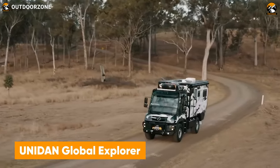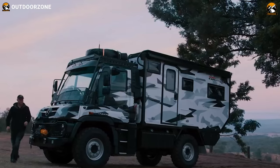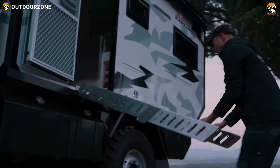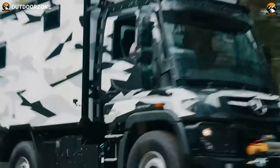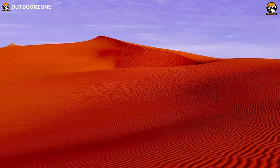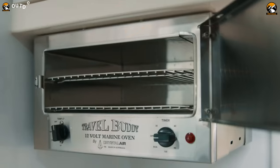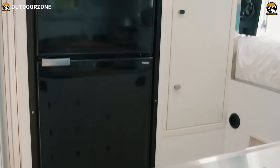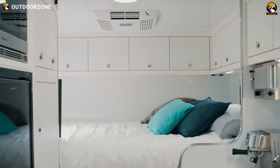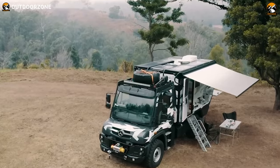Planning for a global expedition trip? Then the Global Explorer from Unidan can be just the right choice. Its distinctive Mercedes-Benz Unimog chassis has been modified to be a capable behemoth to reach the most remote places around the world. The severe off-road capability of this truck is no joke — it can haul over some really challenging trails like the Simpson Desert or the Pritchett Canyon of Moab. Stepping inside, this vehicle features a spacious interior and modular amenities for the best space utilization, furnished well enough to make anyone feel at home.